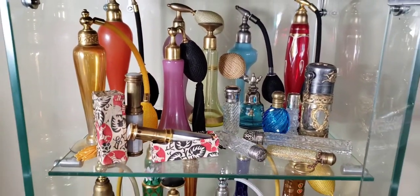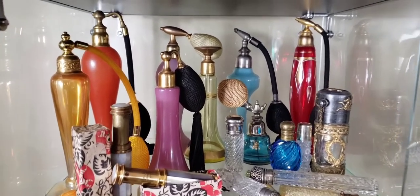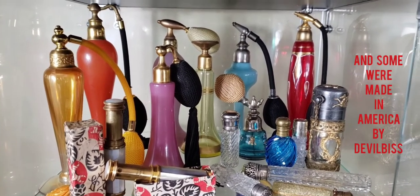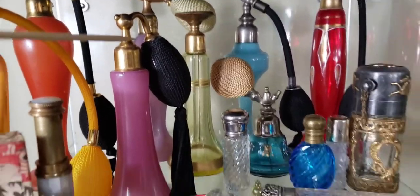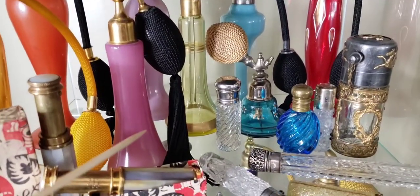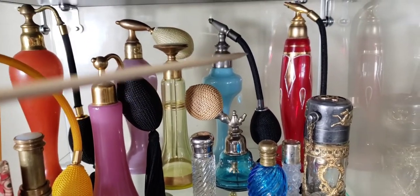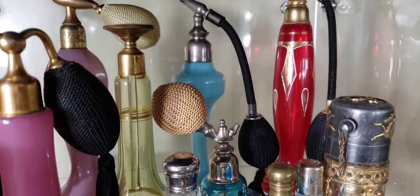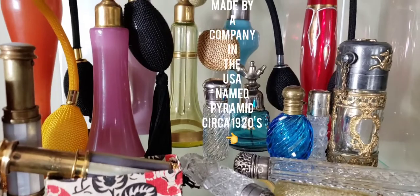From the 1870s all the way through the 1930s. Most of the bottles in the back here are art deco — they were made in Bohemia and France. You see the really cool, futuristic look to them, the unusual shapes. Most of them have almost like an Egyptian look with hand-painted motifs.